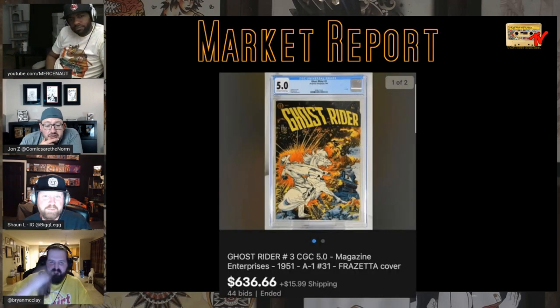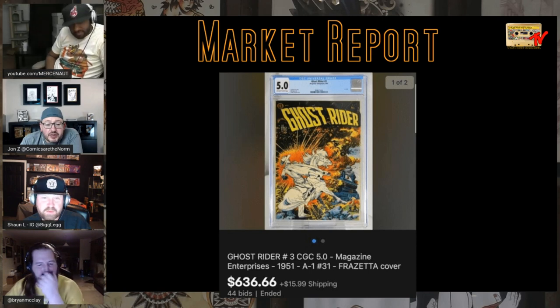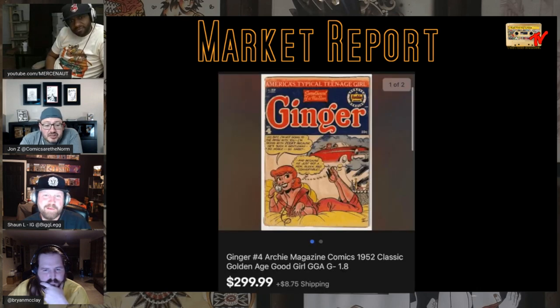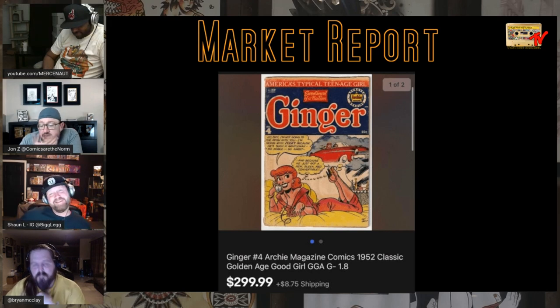Nice Frazetta cover — Ghost Rider 3. He did several of these Ghost Rider covers — kind of undervalued compared to some of his other stuff in my mind. Nice 5.0 copy. Ginger number four is kind of the reverse of the classic Archie cover with the headlights — this is the taillights cover as people call it. A 1.8 raw grade sold for $300. It's a second-tier good girl art that's starting to move up towards the first tier.